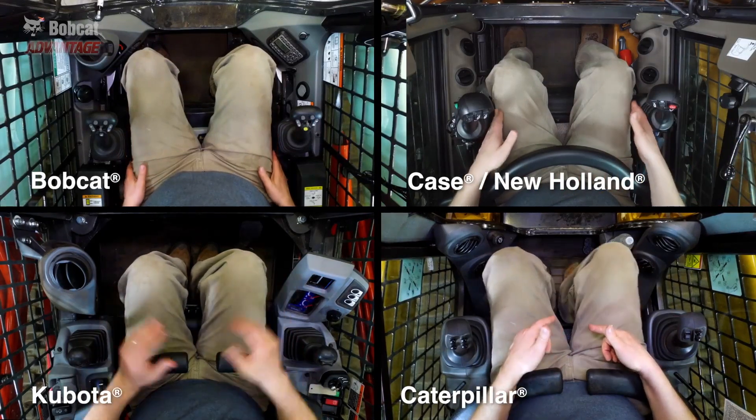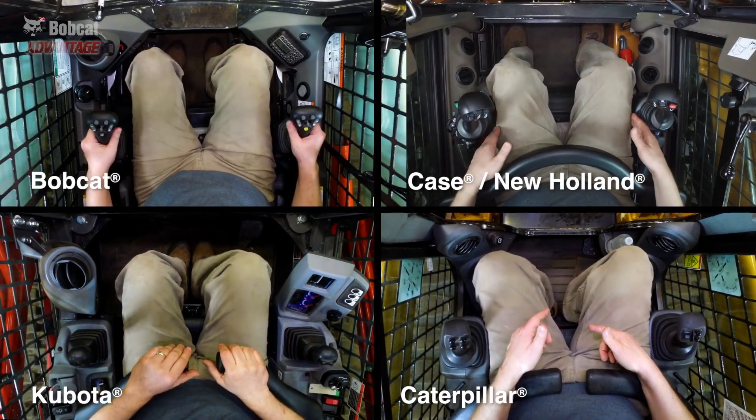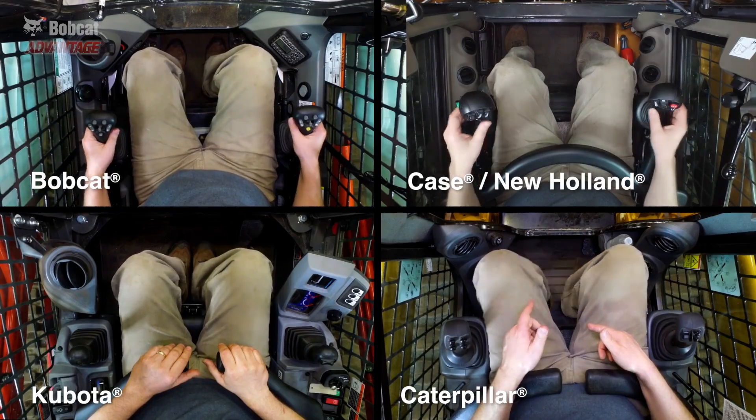We placed a large operator in every cab to show you just how different these loaders are when it comes to cab comfort.